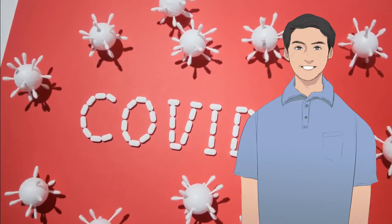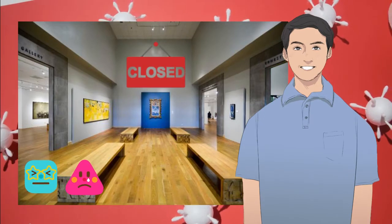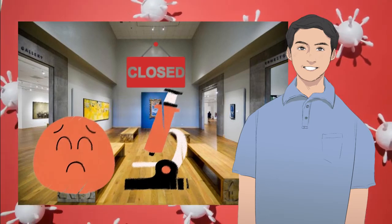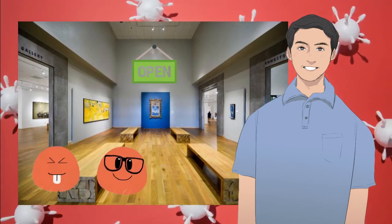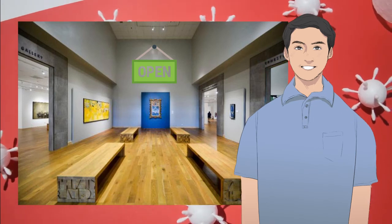Unfortunately, due to the COVID-19 pandemic, the Ateneo Art Gallery is currently closed to the public. Because of this, the experience is currently unavailable for viewing, and conducting a study on the effectiveness of the experience is also not possible at the moment. However, once the Ateneo Art Gallery becomes open to the public again, hopefully we will be able to make the experience available to visitors of the Art Gallery, so that you will be able to try out the experience once things are better.